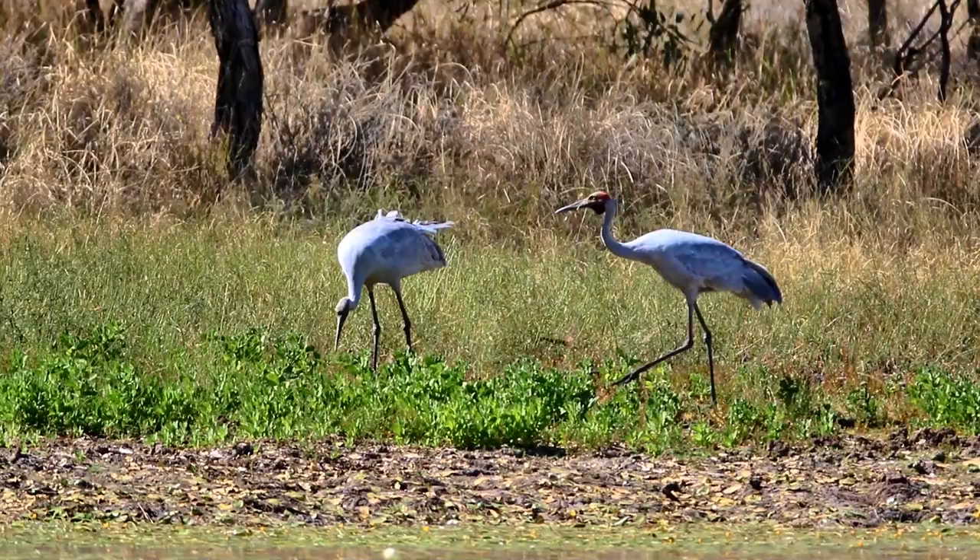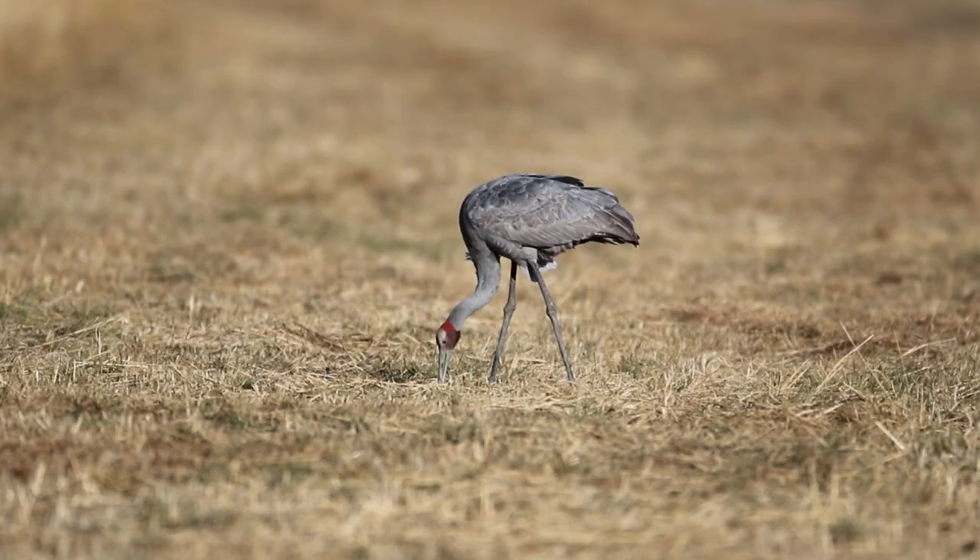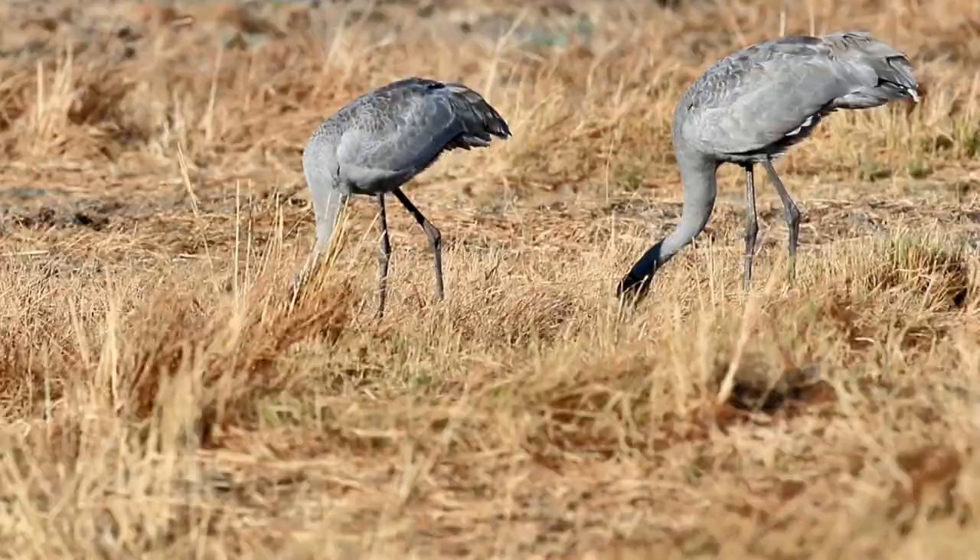Around the edge of the wetland where the soil is soft and sedges grow, they probe for tubers. They will also feed on dry grass areas, using their bill to shift the dirt, digging down to the roots.